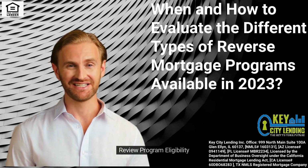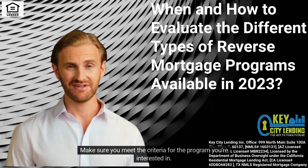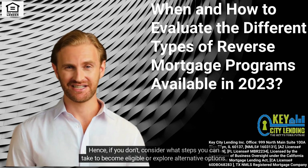Review Program Eligibility. Each type of reverse mortgage program has specific eligibility requirements. Make sure you meet the criteria for the program you're interested in. If you don't, consider what steps you can take to become eligible or explore alternative options.